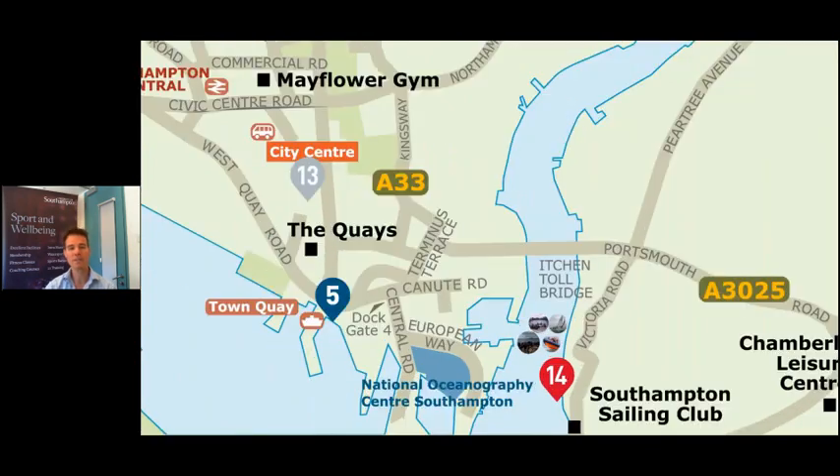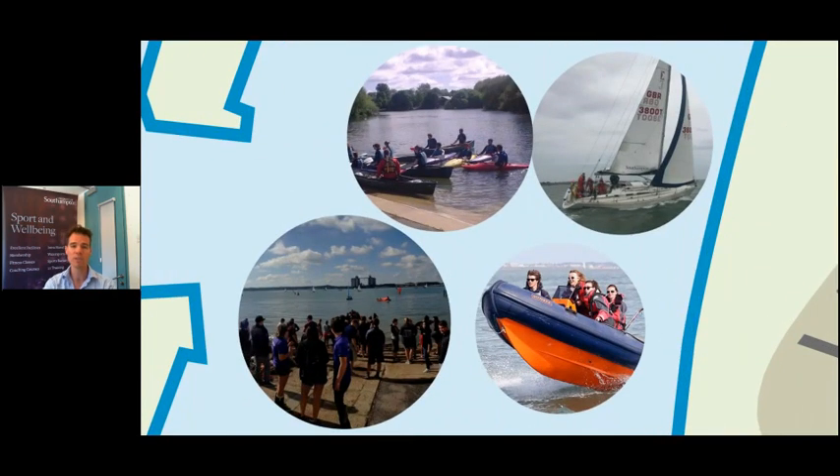Popping down to the south of the city now, near the Mayflower gym or the Oceanography Centre, there are a number of different facilities you can access. If you're in Mayflower halls there's a fantastic gym at that particular site. We've also got access to the Keys, which is part of the Active Nation facilities in Southampton. The main watersports centre at the top of the city where rowing happens is quite near to Highfield campus.